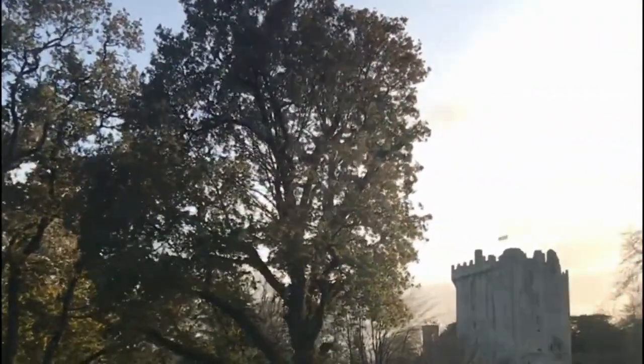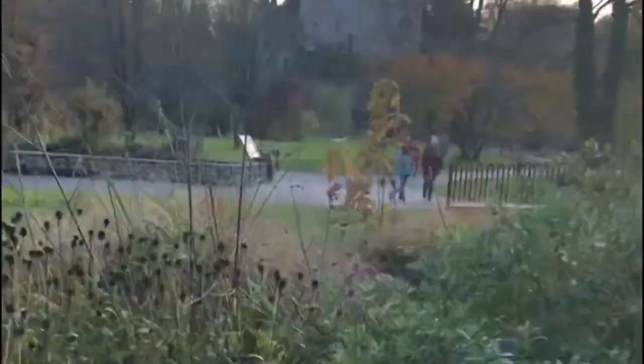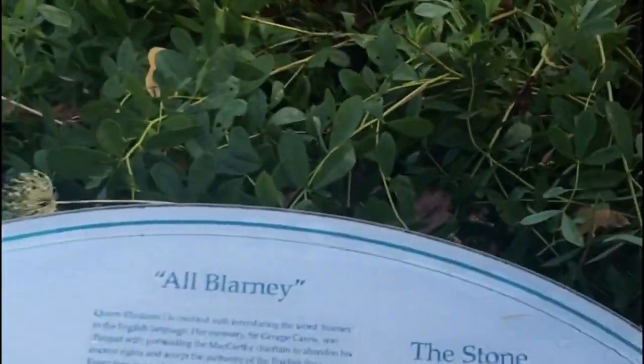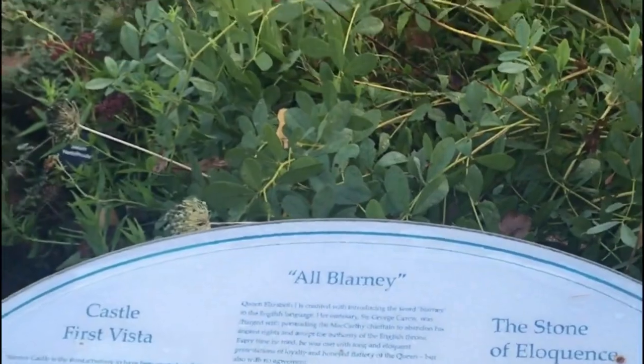One of the main attractions at Blarney Castle is, of course, the Blarney Stone. According to legend, kissing the stone will give you the gift of the gab, or the ability to speak persuasively and eloquently. To kiss the stone, visitors must lean backwards over the edge of the castle's battlements with the help of an assistant to hold them steady. This may seem intimidating, but it is a popular tradition and many visitors choose to do it.